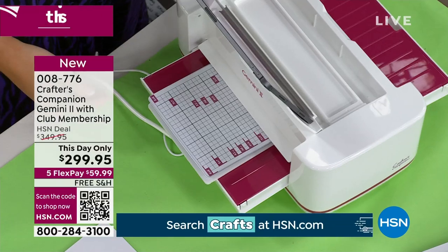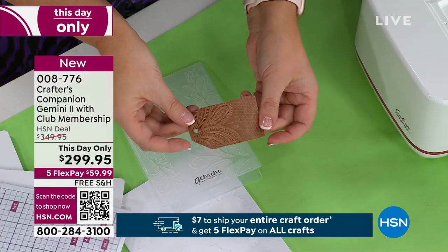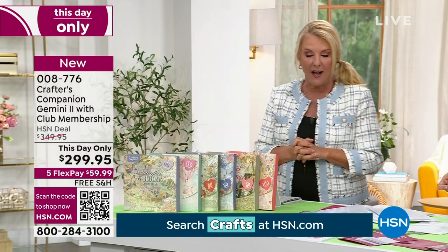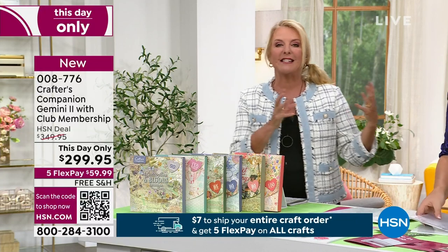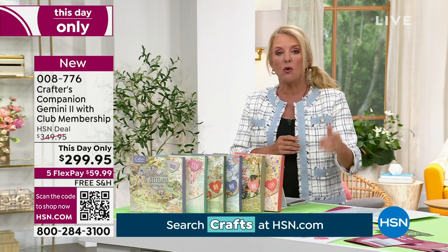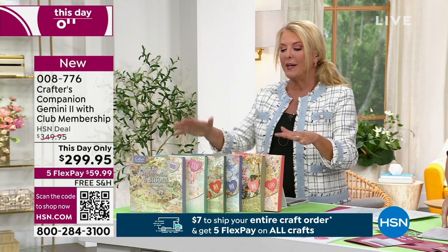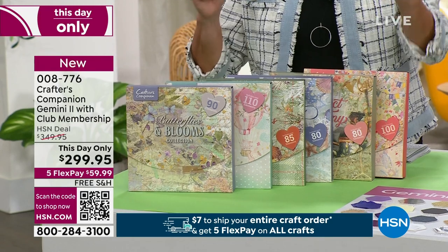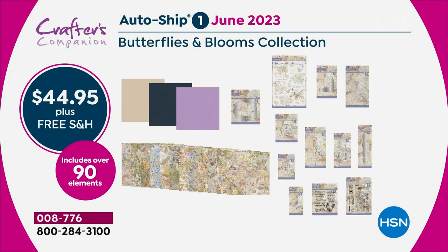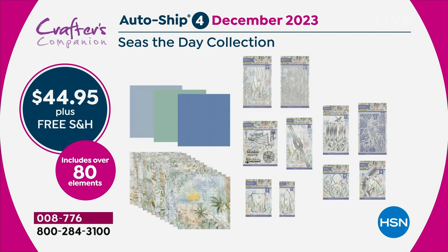The first video I recorded for the Gemini Club covers every plate eventuality — what plates to use for every situation. This day-only pricing is available until tonight only; the price will then go up to $349.95 — a $50 increase. You're getting the brand new machine with all the smart upgrades, plus club membership (normally $50 to join), which is constantly adding exclusive content. If you want the auto-ship, you'll get six additional shipments starting in June through April.